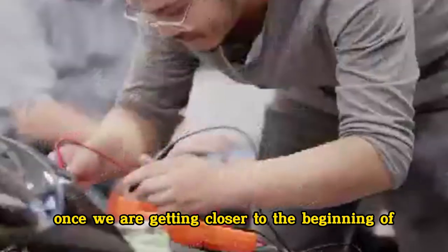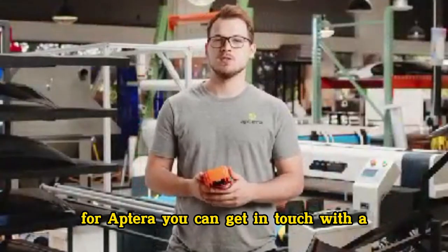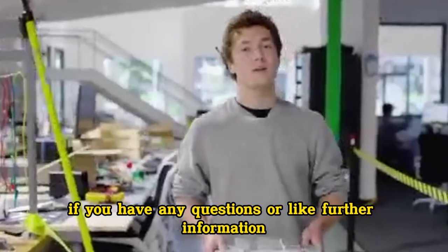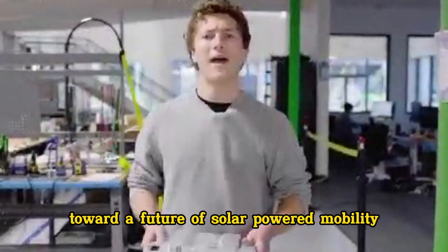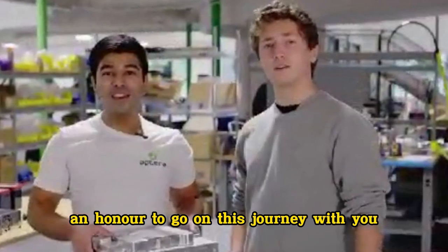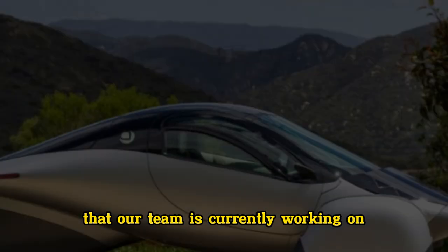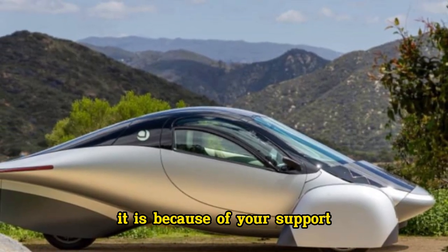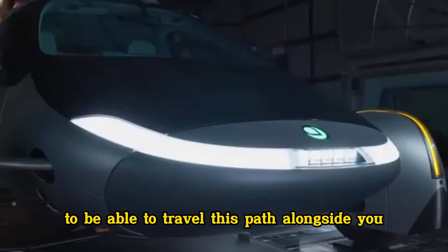Once we are getting closer to the beginning of production, we will reveal the exact pricing for Aptura. You can get in touch with a dedicated member of the Aptura team through the Contact Us page if you have any questions or would like further information. As we move forward toward a future of solar-powered mobility that is both efficient and resourceful, we are grateful to have your support and consider it an honor to go on this journey with you. Check out our latest update to find out more about the PI builds that our team is currently working on, as well as our brand new powertrain.